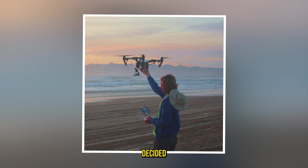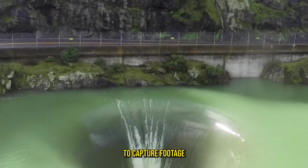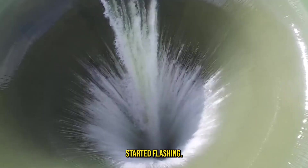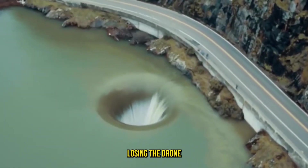Drone enthusiast Evan Kokus decided to investigate, flying his drone over the mysterious hole to capture footage. But something unexpected happened. As Evan's drone approached the massive opening, its screen started flashing — the battery was running low, forcing him to bring it back before risking losing the drone forever.